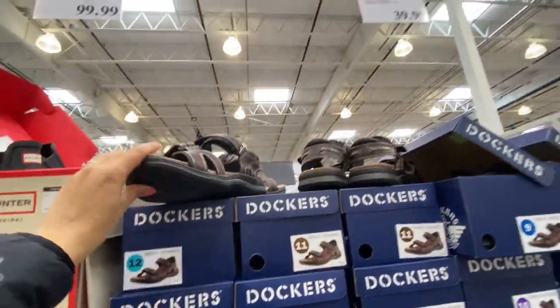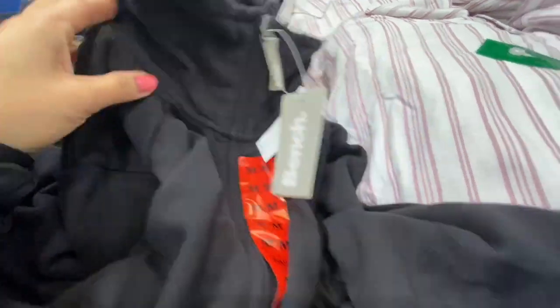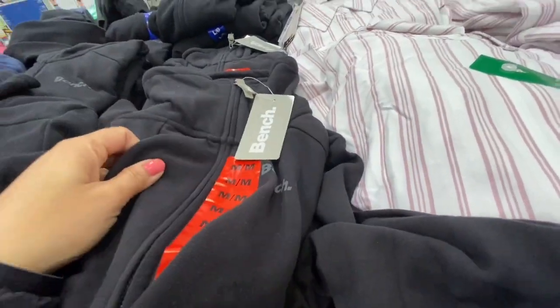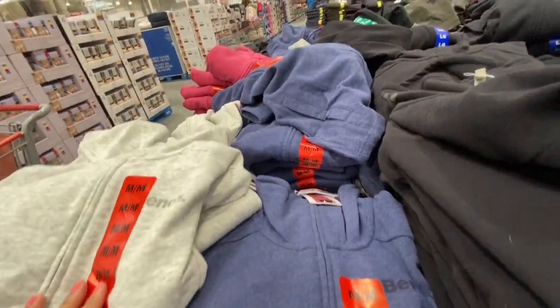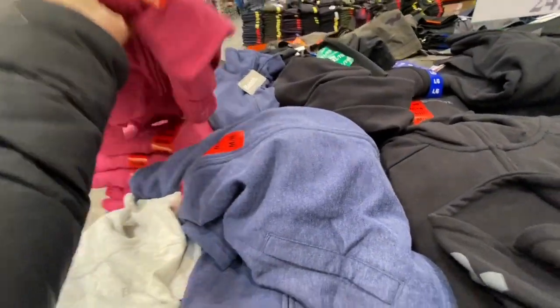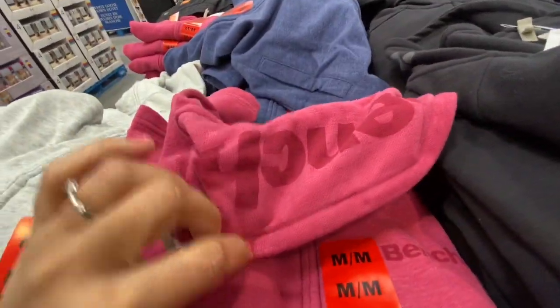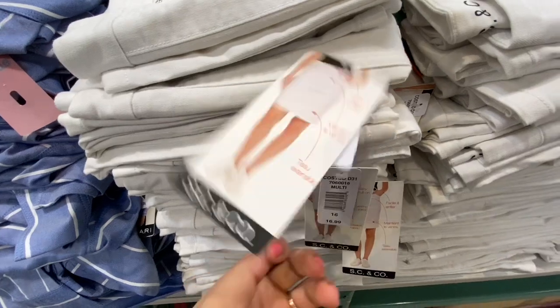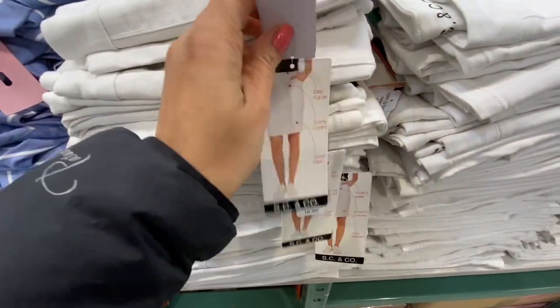The Dockers sandals were a beautiful brown and they were $39.99. They have this mock neck Bench hoodie — it was fleece material with 'Bench' written on the neck and at the chest. They had four color options: black, blue, gray, and pink. Love this pink color for the jacket.